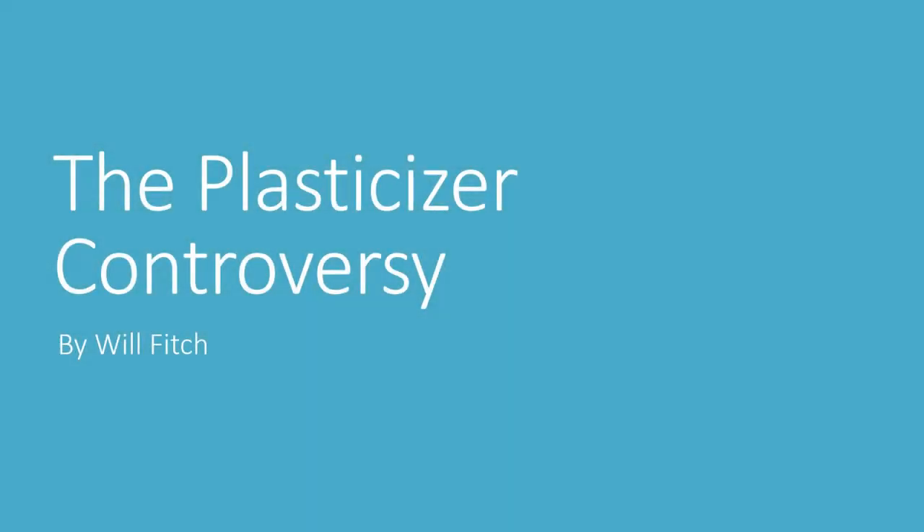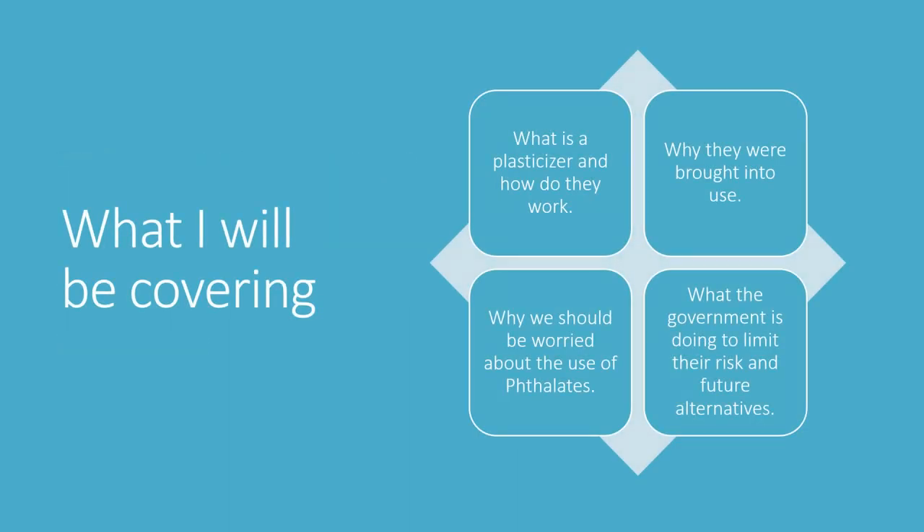I am Will Fitch and I will be telling you about the plasticiser controversy. I will cover what a plasticiser is and how they work, why they were brought into use, why we should be worried about the use of phthalates in particular, what the government is doing to limit their risk, and the up and coming alternatives.